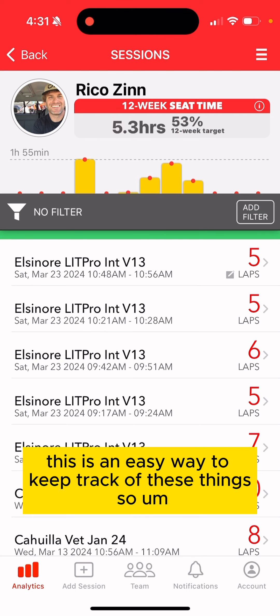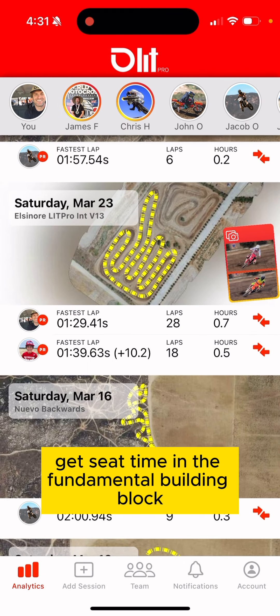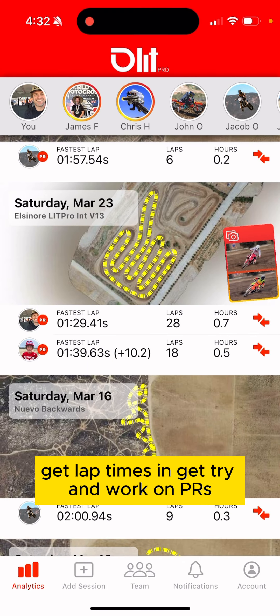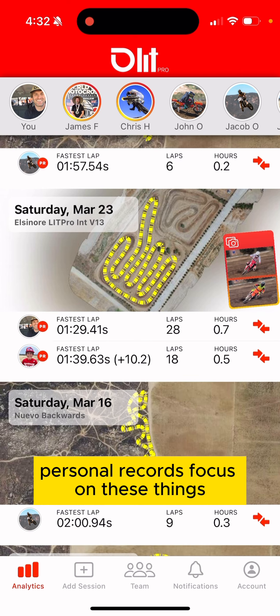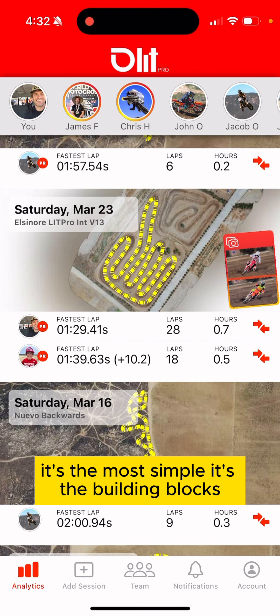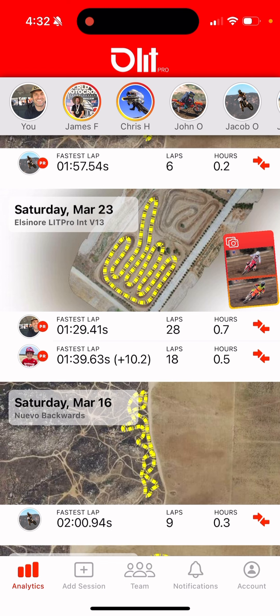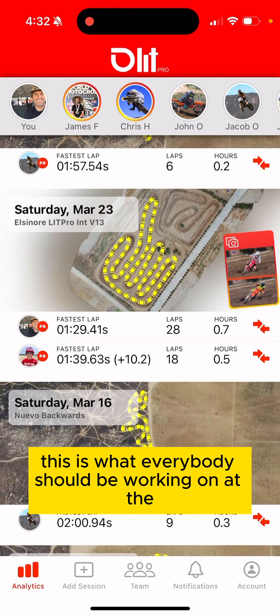This is an easy way to keep track of things. Get seat time in — it's the fundamental building block. Get lap times in, try to work on PRs. Notice the little PR icon — focus on these things. It's a fun way to use Lap Pro. It's the most simple building block: getting seat time, getting on the track. This is what everybody should be working on.